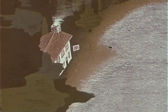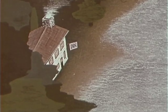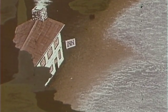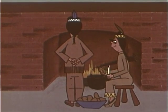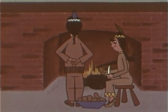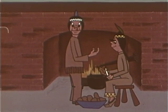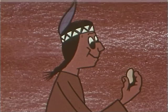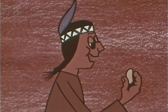The potato chip was born in the Abbey Roundback Mountains in 1853. At Moon Lake House beside Lake Saratoga was an Indian Colleen by the name of Kate, preparing the Mulligans too. And purely by accident, herself dropped a piece of potato into some hot fat. She spooned it out and gave it to George Crumb, the innkeeper. 'Ah, Kate, tis a delight fit for the likes of St. Patrick himself.'